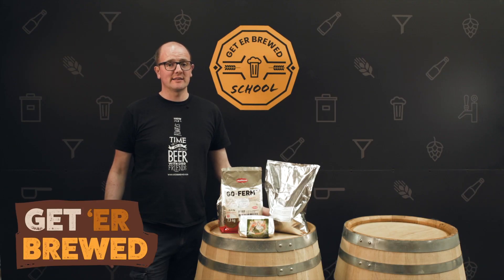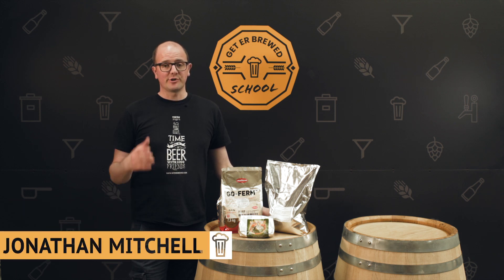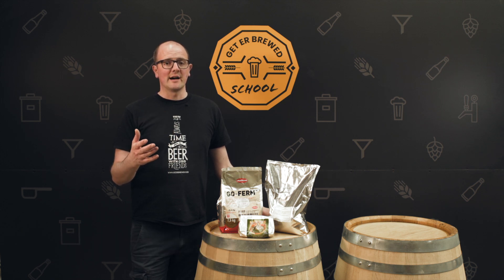Hi, thanks for joining us at the Getter Brood School. Today I want to look very briefly at yeast nutrition. Yeast nutrition is really important, especially if you're a microbrewery and you want to re-pitch your yeast several times.